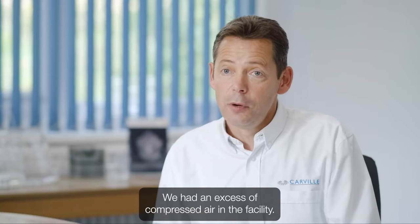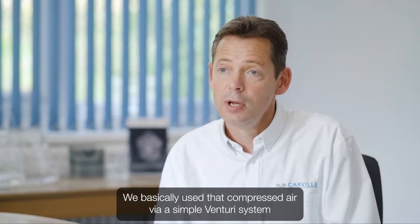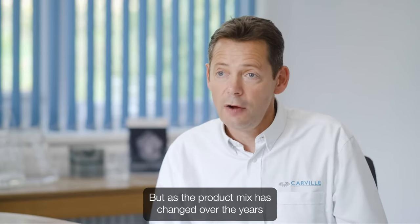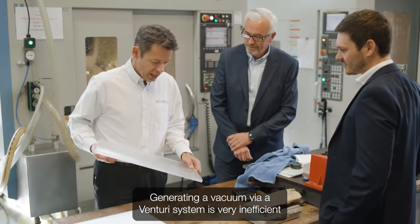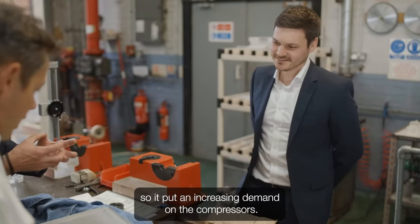We had an excess of compressed air in the facility. We basically used that compressed air via a simple Venturi system to generate vacuums on the machines. But as the product mix has changed over the years we have required more and more vacuum systems across most of the machines. Generating a vacuum via a Venturi system is very inefficient so it put an increasing demand on the compressors.